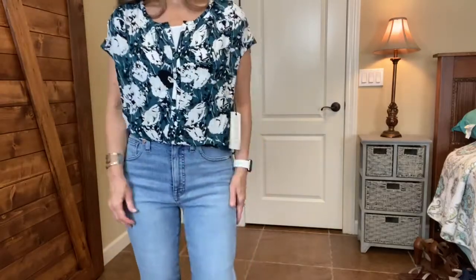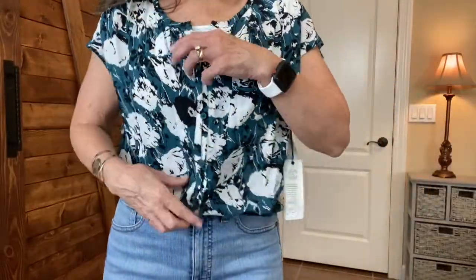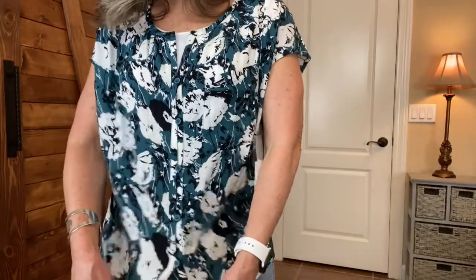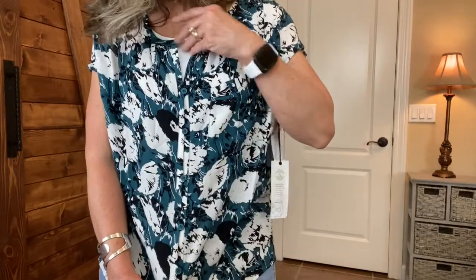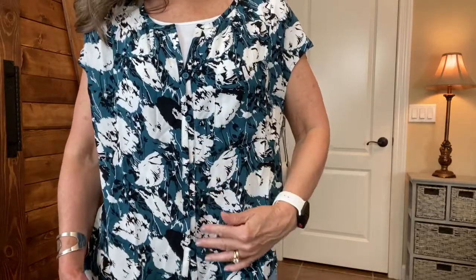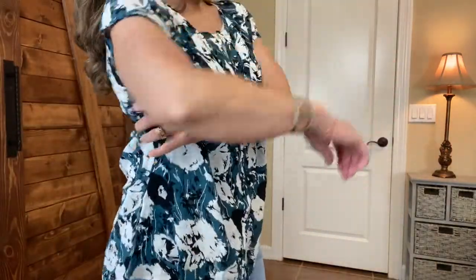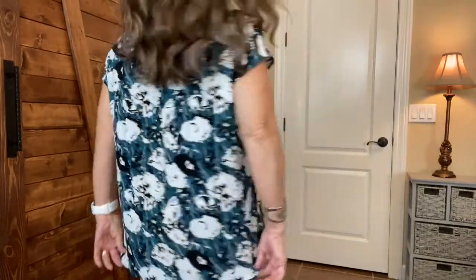I'm going to give you a close-up of the body of the shirt. I have a French tuck. I'm going to show you how the buttons are and how the top is when it's untucked. It's very nice — it is a little loose, and I do have an undershirt under it.